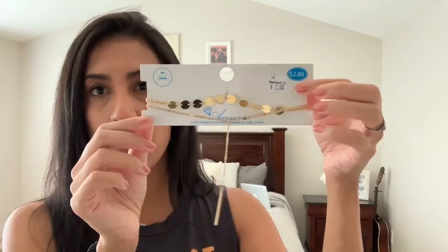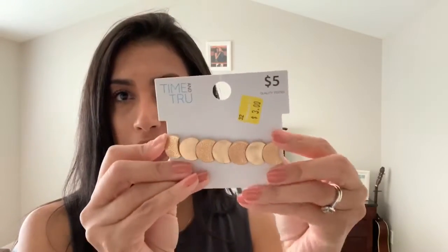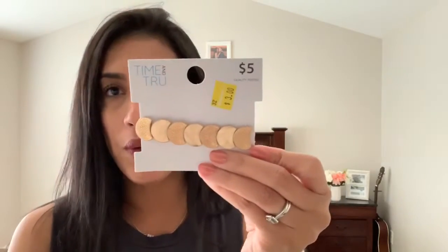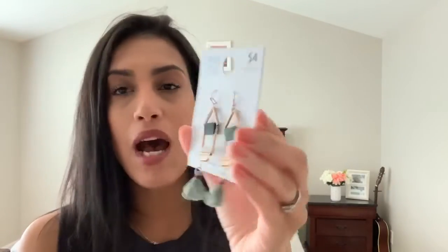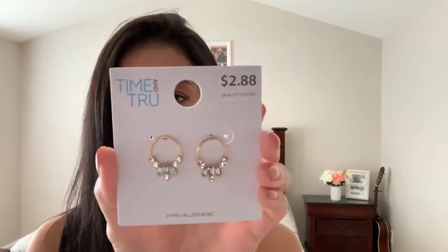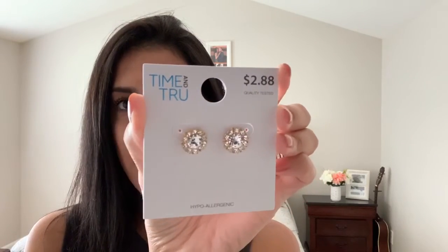The only bracelet I bought was this one on clearance for three dollars from the Time and True brand — just a gold bracelet to pair over watches or wear alone. For earrings, the first pair are these green ones with a little tassel on the bottom and green jewels on top, for four dollars. The next pair were $2.88 — gold with cute little jewels on the bottom. I also got gold stud earrings with jewels for $2.88.